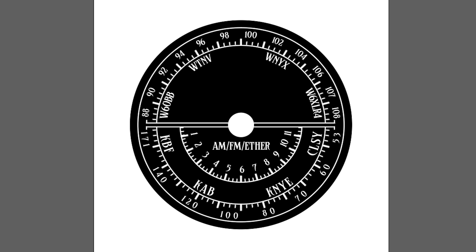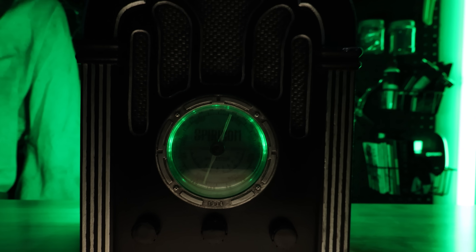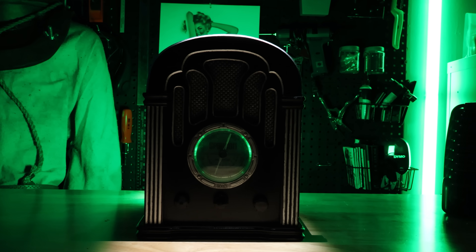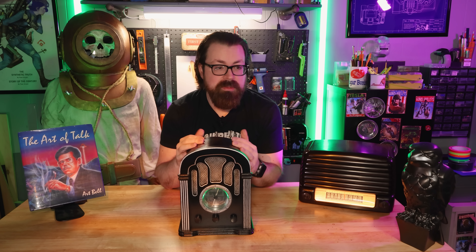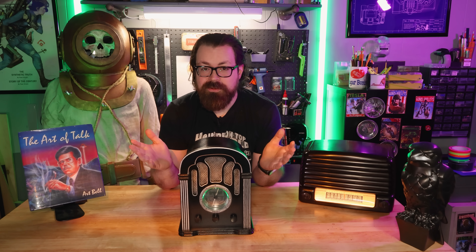Then I decided that this bad boy needed a brand name. So without further ado, may I present the Spiracom. This bad boy now plays an unending stream of spooky music, Halloween themed content, old Coast to Coast AM episodes, and some of my favorite episodes of Welcome to Night Vale. You never know what you're going to get with this thing.